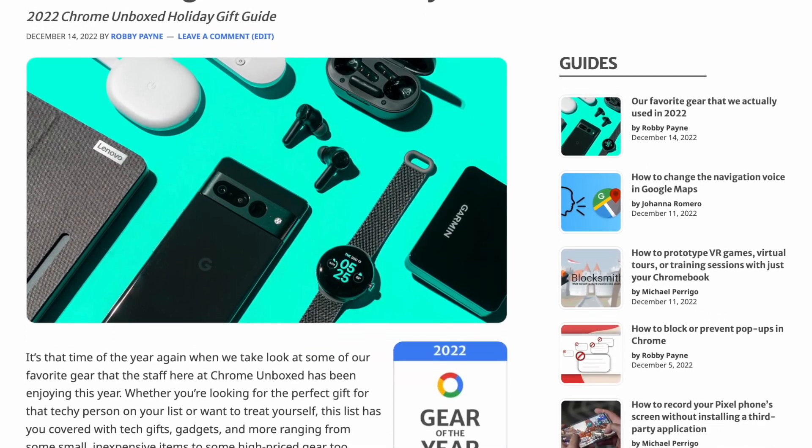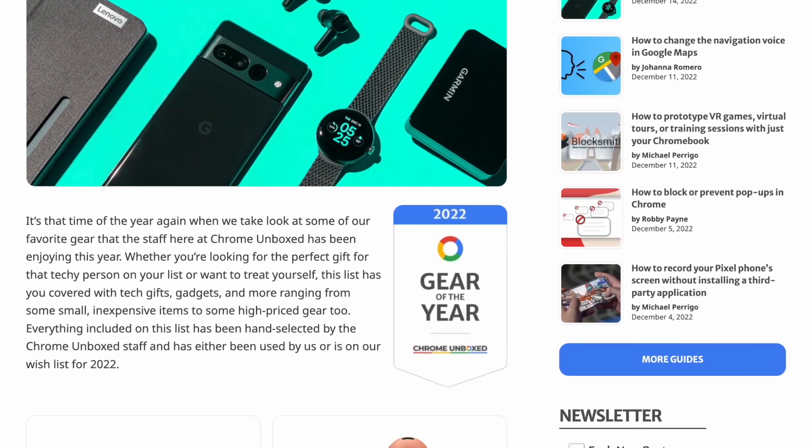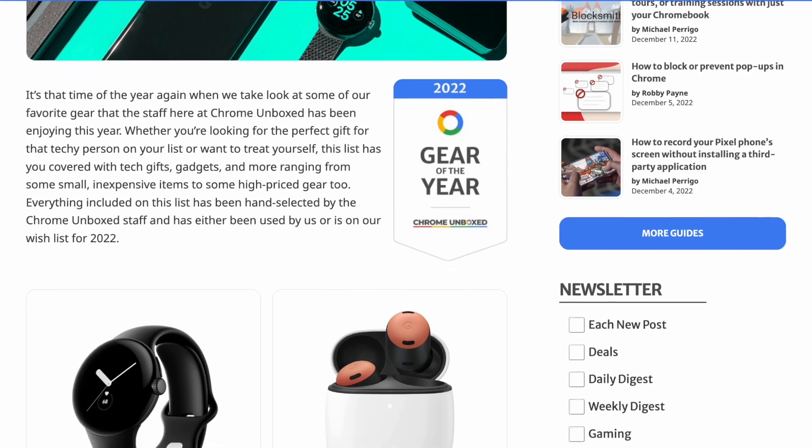If you're having trouble finding a gift for someone, check out our Gear of the Year holiday gift guide. It's got a great featured image that I struggled to get right.